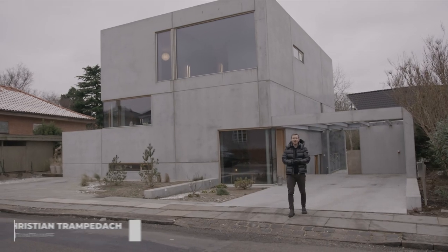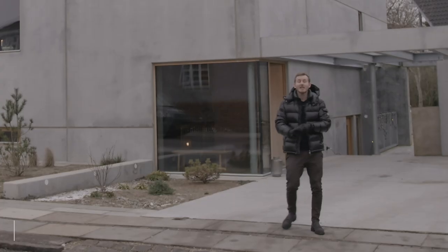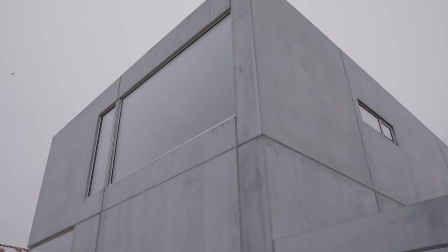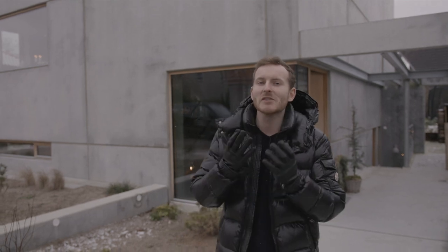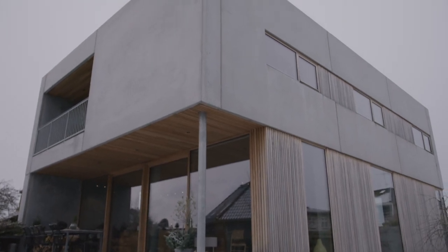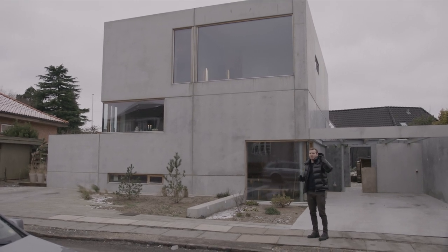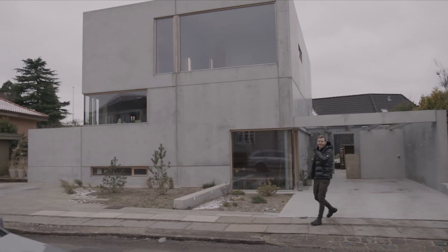Ladies and gentlemen, boys and girls, welcome to the first video ever on the Restless Living channel. Today we're checking out this house behind me — it's called the Raw House, and it's designed by N+P Architects, who were originally assigned to do a remodel. But because the owners were so ambitious it wasn't economically feasible, so they decided to tear down the whole existing house. The only thing preserved was the basement, which they used as the foundation. But enough talk — let's head inside and check it out.